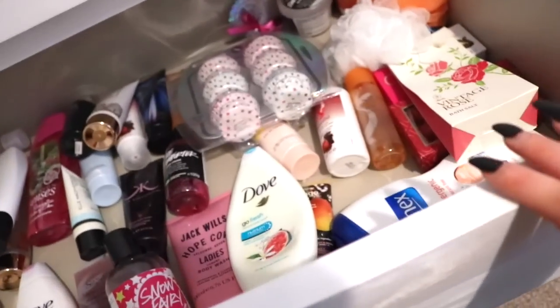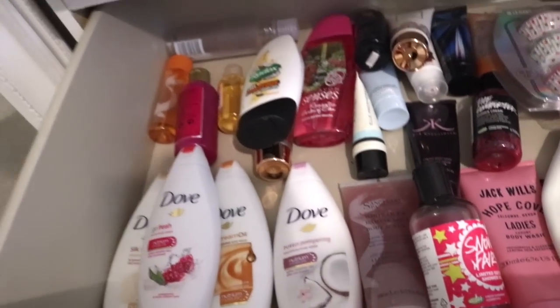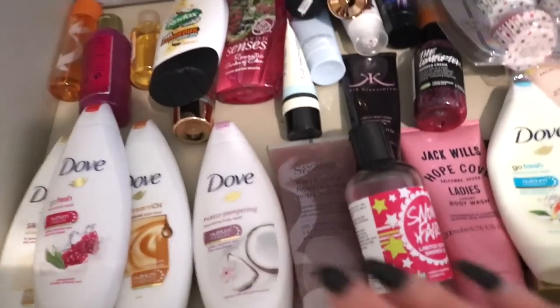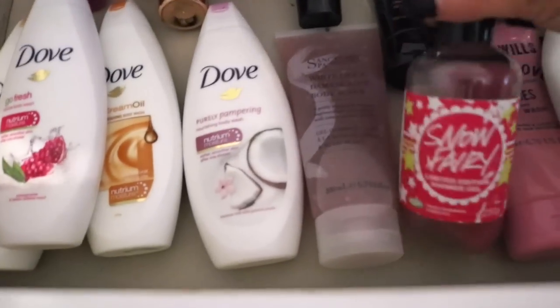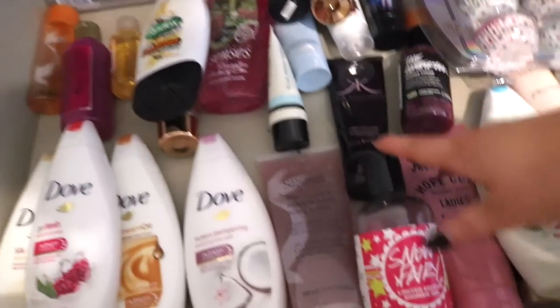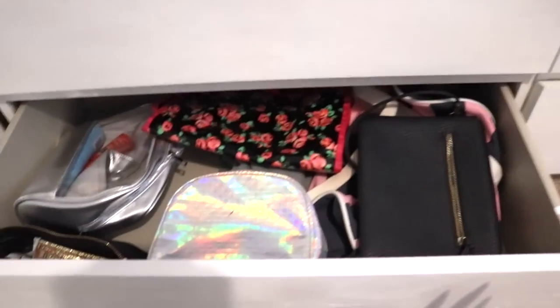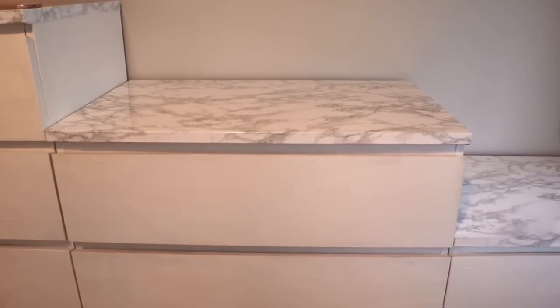In this drawer I keep all of my shower gels, shower creams, bubble bath, and bath bombs — anything to do with the shower. I have all my Dove products, Sanctuary, Jack Wills, Snow Fairy by Lush, Radox, Sanex — just a bit of everything. And then the last drawer isn't very exciting — it's just where I keep all my makeup bags, so if I'm ever going away I know exactly where they are.